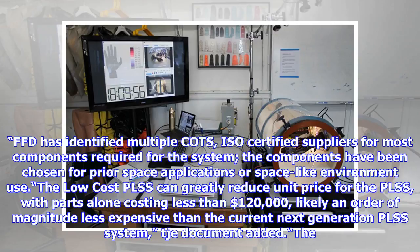FFD has identified multiple ISO-certified suppliers for most components required for the system. The components have been chosen for prior space applications or space-like environment use. The low-cost PLSS can greatly reduce unit price, with parts alone costing less than $120,000 — likely an order of magnitude less expensive than the current next-generation PLSS system.